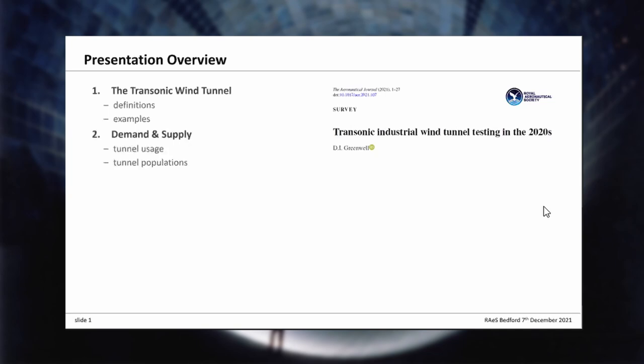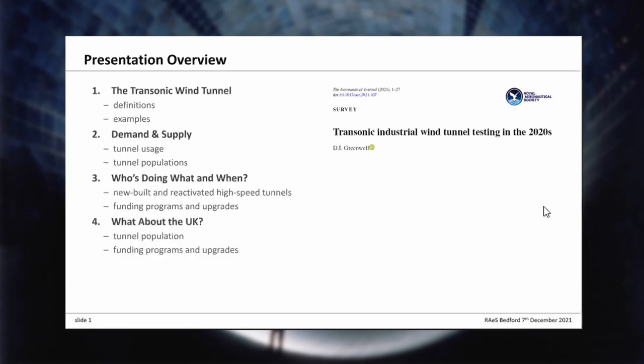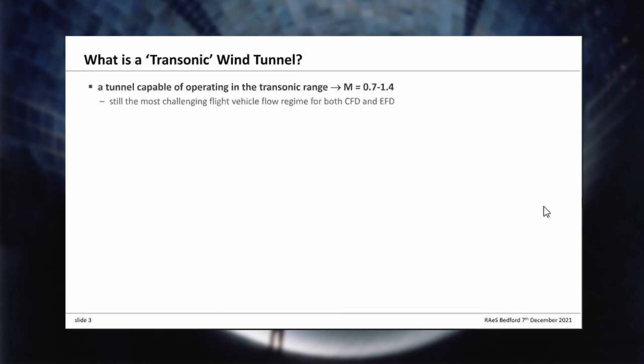I'll talk about the demand for a transonic wind tunnel and relate that to the current supply of transonic wind tunnels — if you want to think about them as a commodity. Then I'll get into more detail about who's doing what and where and when with their transonic wind tunnels: new builds, reactivations, funding programs. Then I'll move from the global picture down into the UK picture.